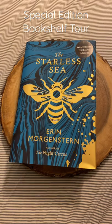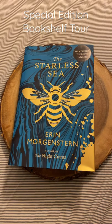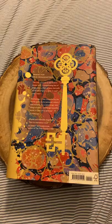Short series highlighting some of my special edition books. This is the Waterstones exclusive edition of The Starless Sea by Erin Morgenstern. It came in two different colors — this is the dark blue version.